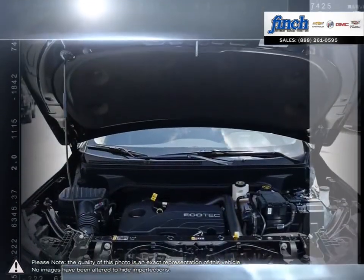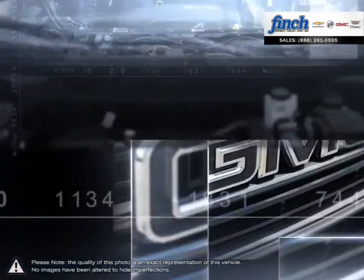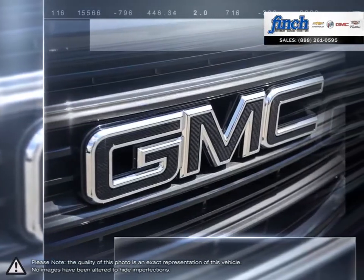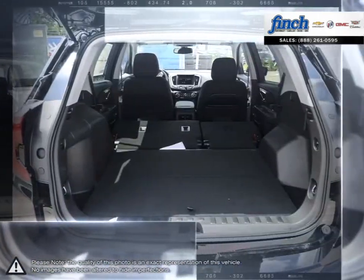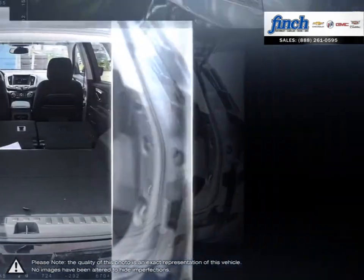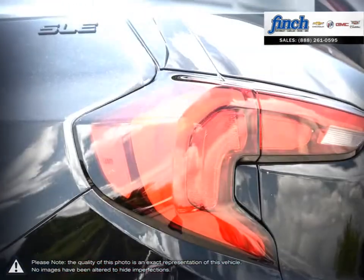The Terrain delivers it all. On top of undeniable style, add new technologies, superior fit and finish, and exceptional safety features — you'll see why the Canadian-built Terrain is the total package.